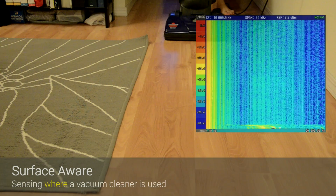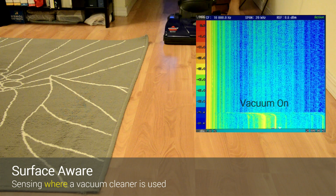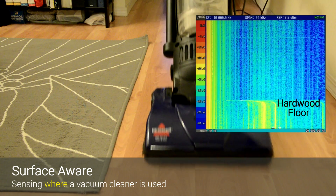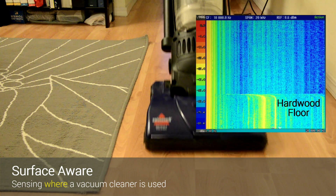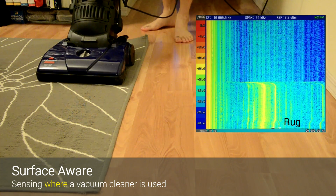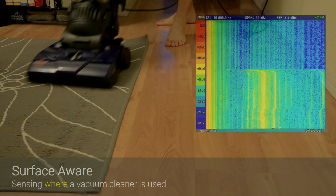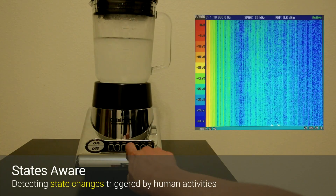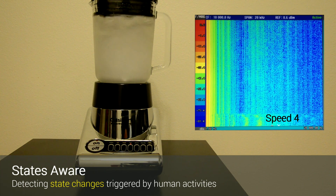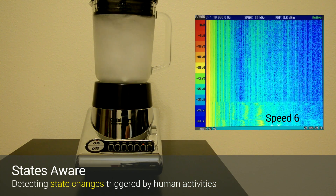Electricity data can reveal a variety of human-related activities. For instance, a vacuum cleaner can produce distinct electromagnetic noise when being used on different surfaces, like a hollow floor or a rug. When a device operates at different states, our system can detect the state change triggered by the user, such as changing the speed of a blender from 4 to 6.